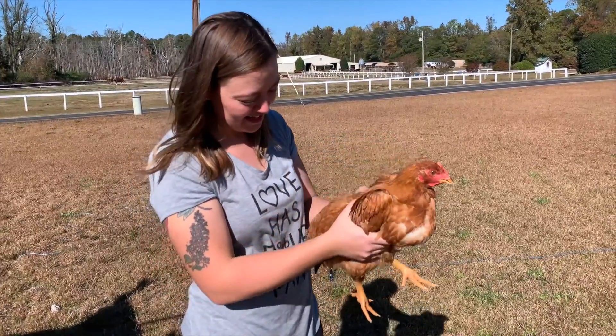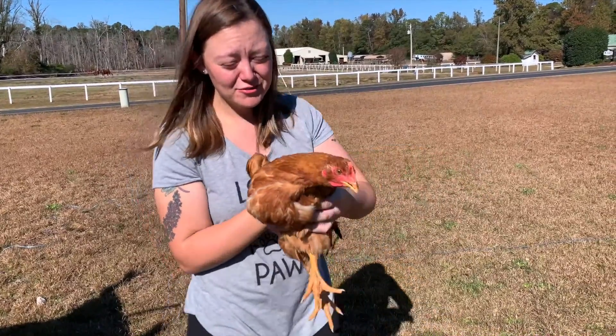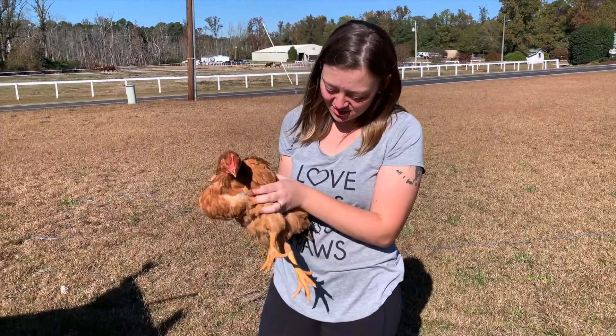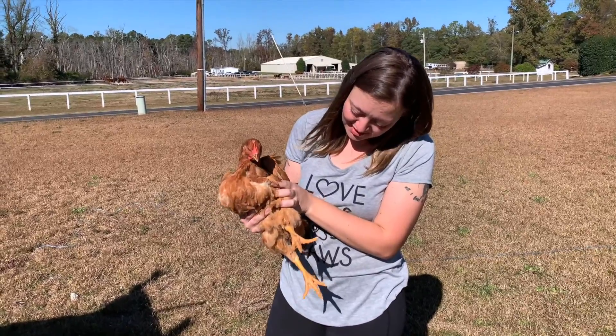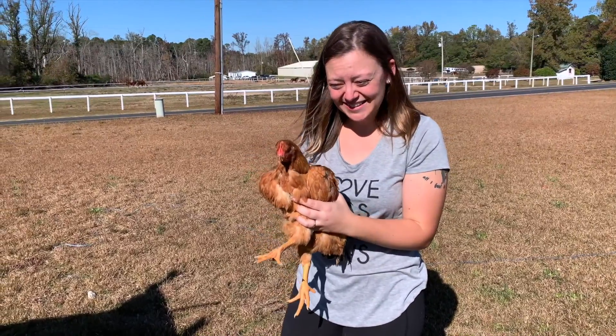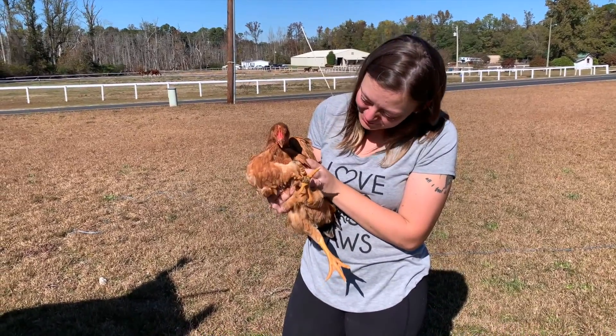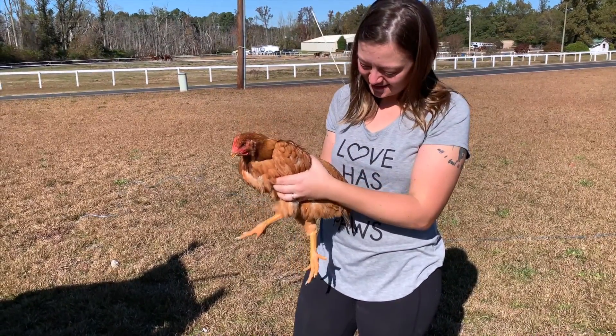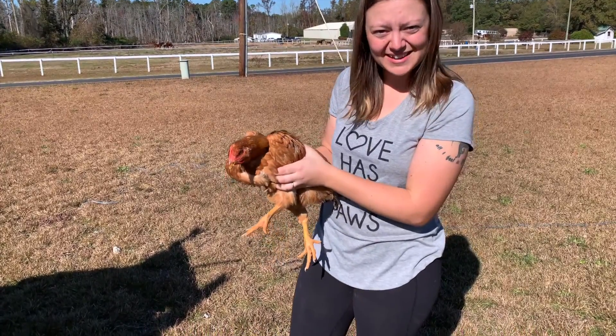Look at this bird. This is one of our bigger Freedom Rangers. Now they still have a month to go, so that's a good size bird. Again, one of our bigger ones, but looking good. Getting excited. I'm going to put it back in.